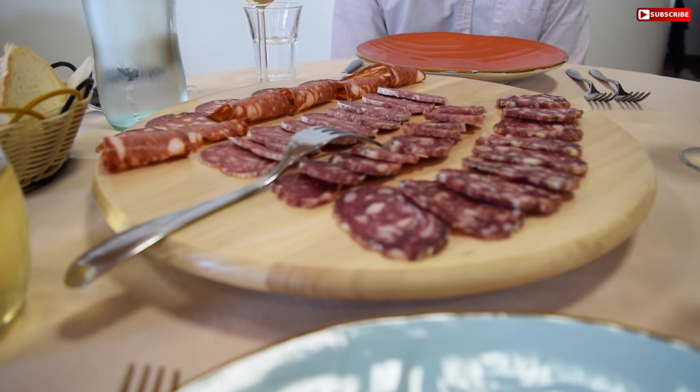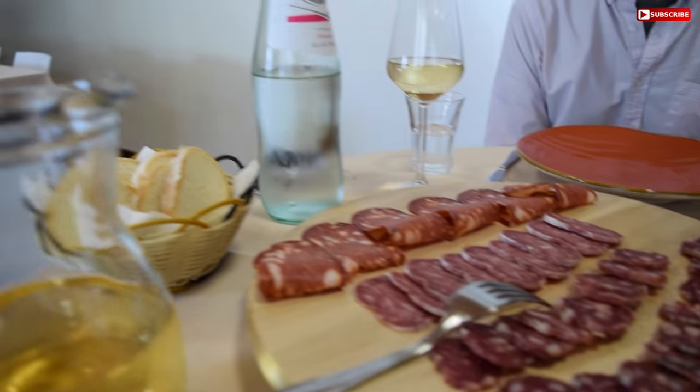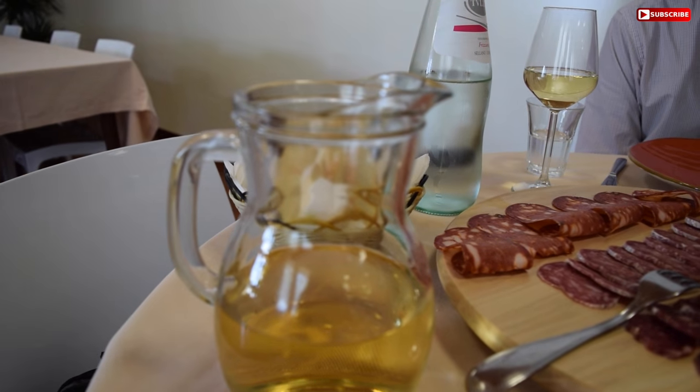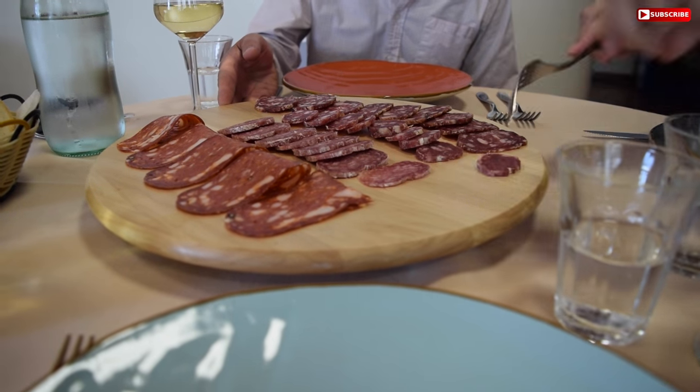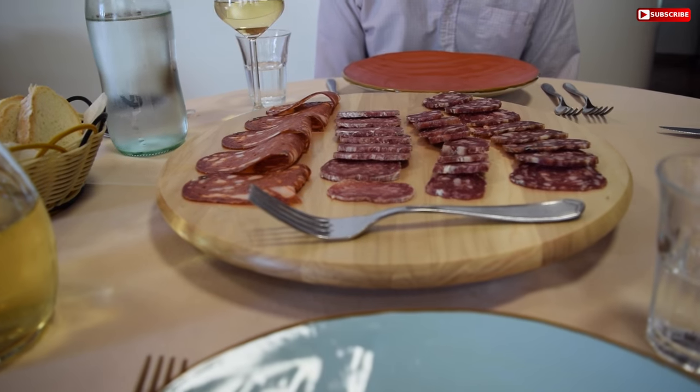Here we are at lunch — franzo. First meal: antipasti, and also bread and wine of course. I love how this spins, it's like turntables.